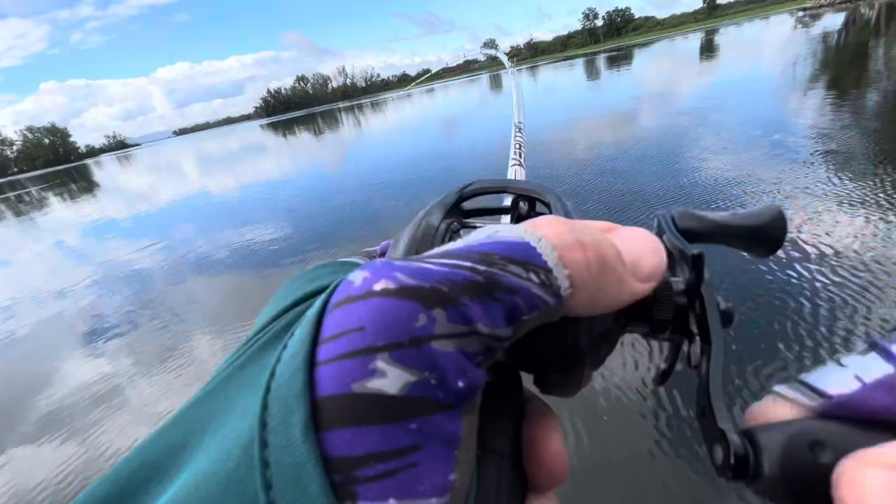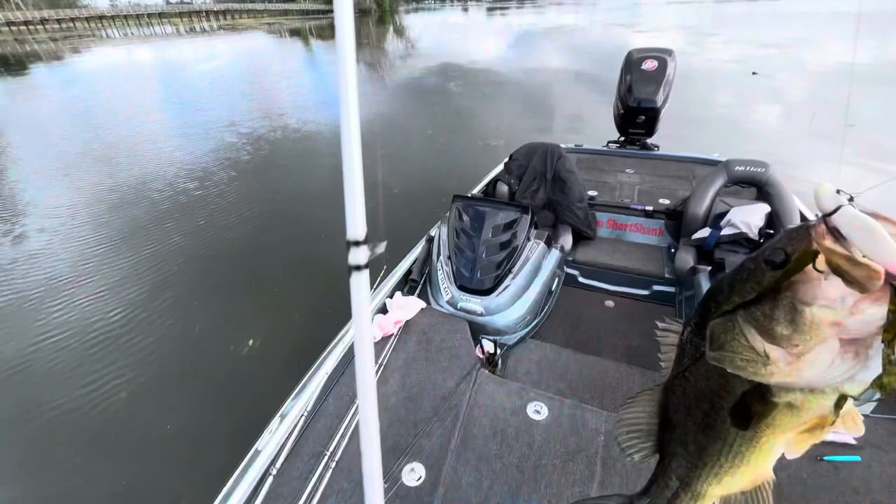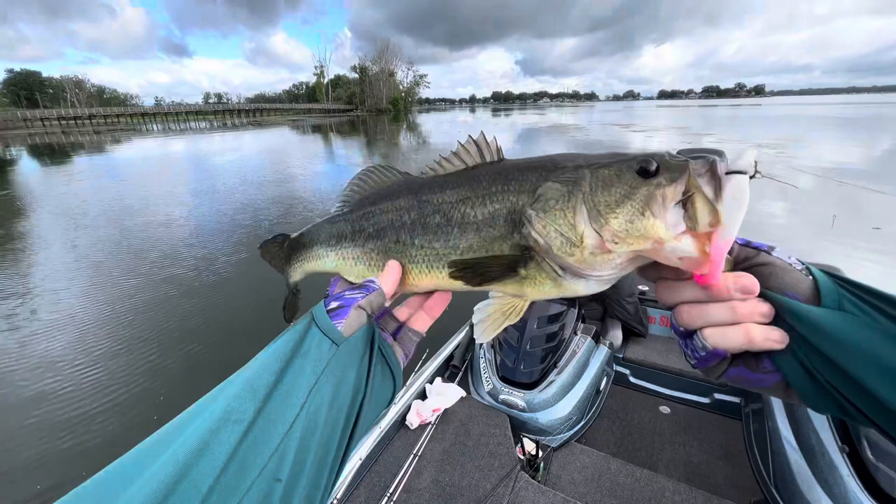Oh yeah, that's a nice one — that one hit it as soon as it hit the water! Check out that one guys, heck yeah! Way up in this grass — that's awesome! Look at that Power Jerk Shad pink. That's a long skinny one but man, beautiful fish, just right out here. I just missed one, made a cast back out there — must be a couple out there.